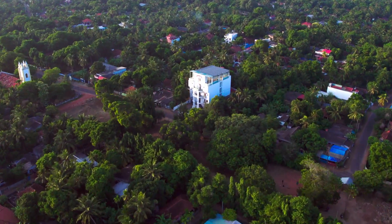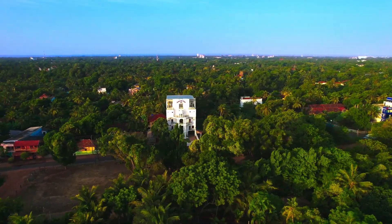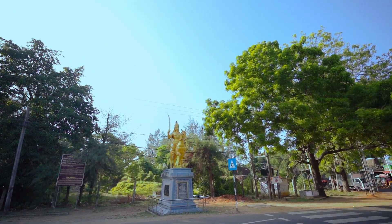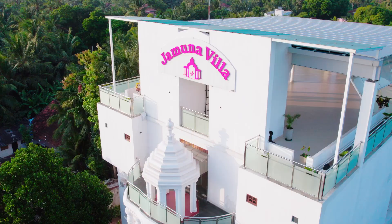Conveniently located in the centre of Jaffna, Jamuna Villa offers the perfect gateway to explore the wonders of this enchanting city. Just a stone's throw away, you'll find the historic Jaffna King Fort and other iconic landmarks that embody the spirit of Jaffna.